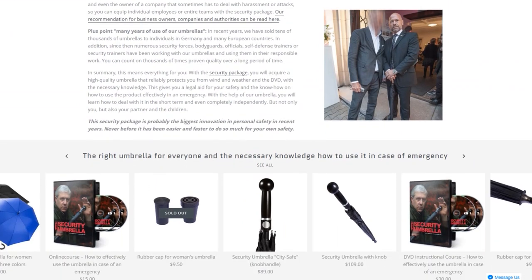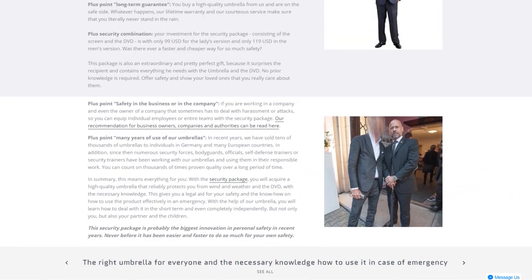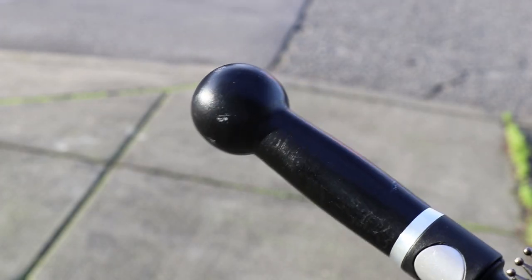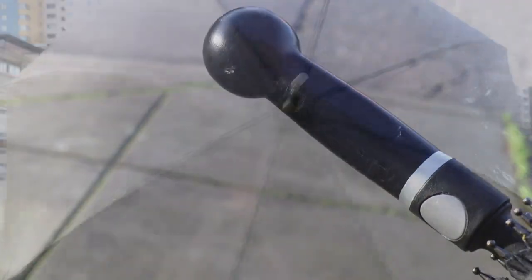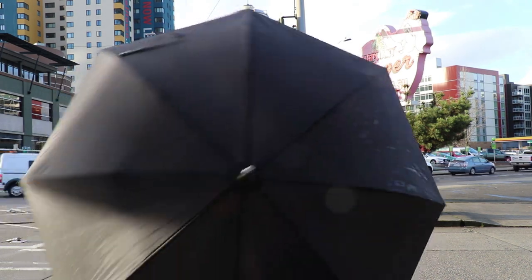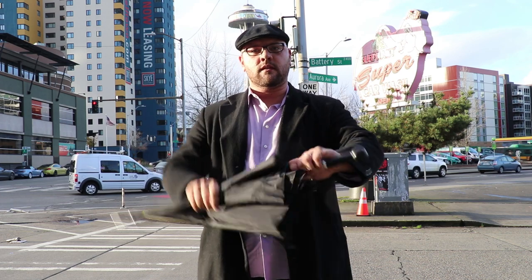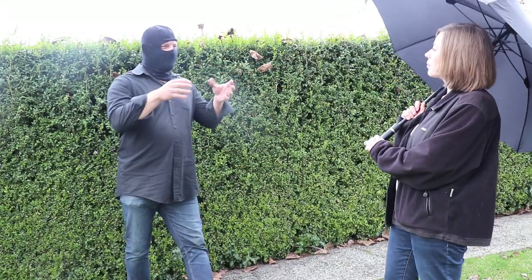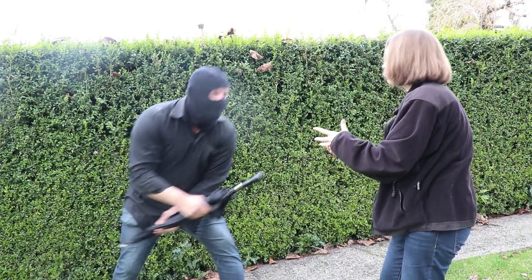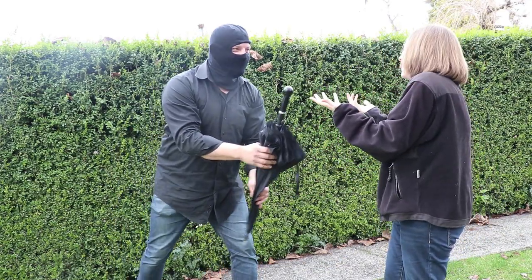I'm worried about non-professionals buying this umbrella and trying to be a hero without training, then having it used against them. The knob handle is the preferred self-defense part, but how many people walk around with a non-telescoping umbrella closed while it's not raining? I'd worry about someone trying to convert it to closed position to use the knob handle and then have it taken away — which we demonstrated with Tactical Temptress.